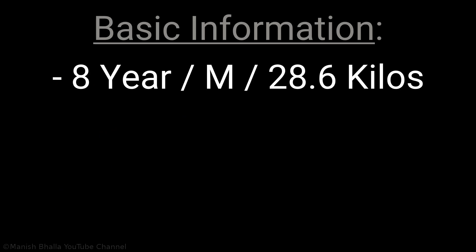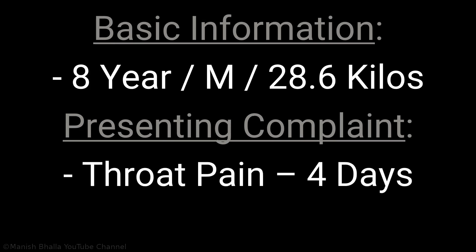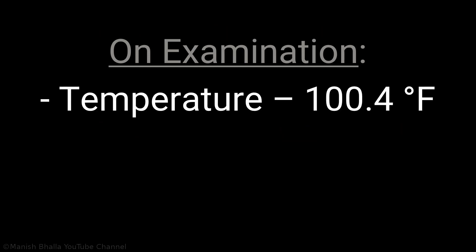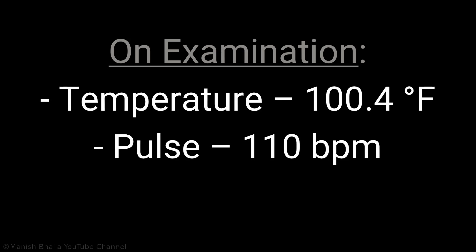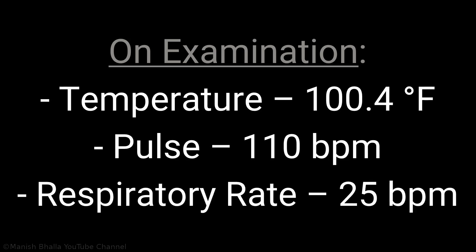An 8-year-old male child, weighing 28.6 kilos, presented with complaint of throat pain since 4 days and fever since 3 days. On examination, temperature is 100.4 degrees Fahrenheit, pulse is 110 beats per minute, and respiratory rate is 25 breaths per minute.